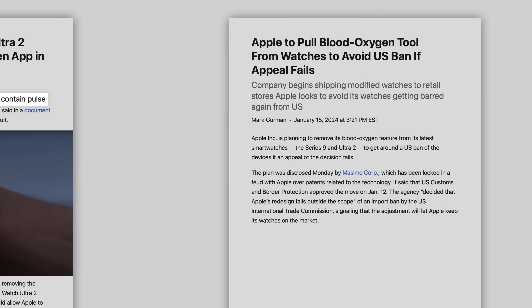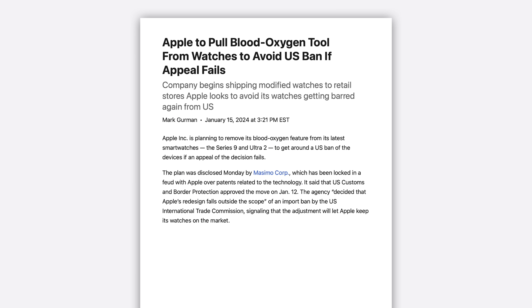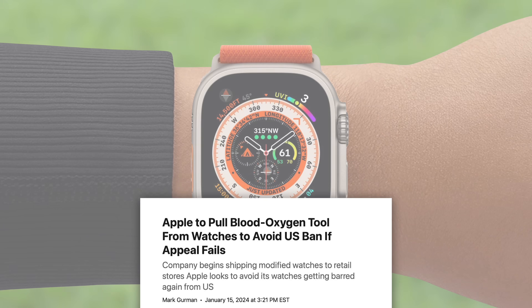Bloomberg's Mark Gurman suggested that Apple has physically removed the blood oxygen sensor from new models. So even if the ban is eventually reversed, owners of these modified watches will be out of luck, since the capability won't exist at all, even with a software update.